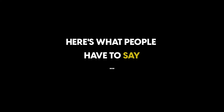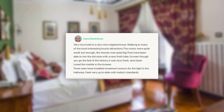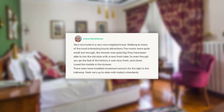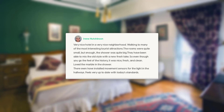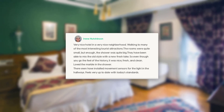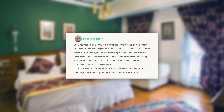Here's what people have to say about this hotel. Very nice hotel in a very nice neighborhood, walking distance to many of the most interesting tourist attractions. The rooms were quite small, but enough — the shower was quite big. They have been able to mix the old style with a new fresh take, so even though you get the feel of the history, it was nice, fresh, and clean. Loved the marble in the shower. They have even installed movement sensors for the lights in the hallways — feels very up-to-date with today's standards.